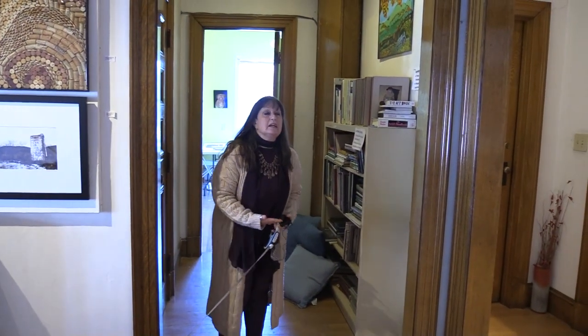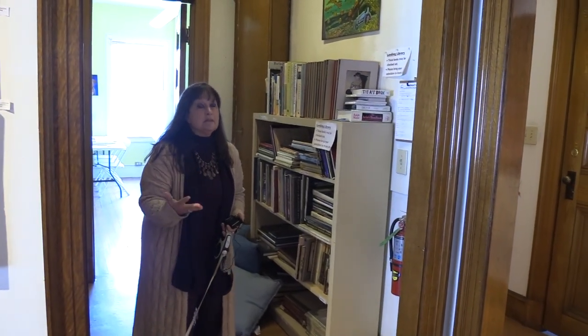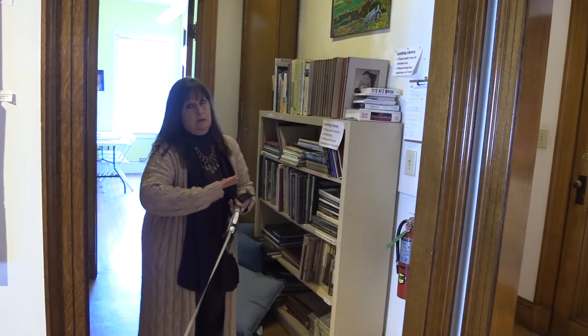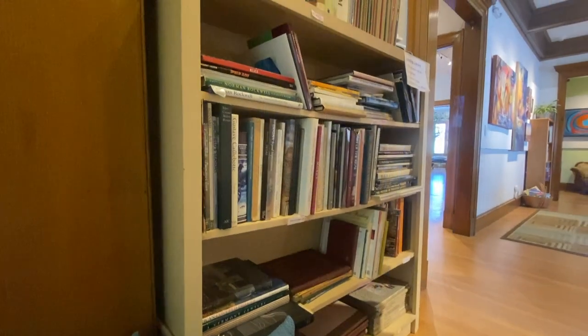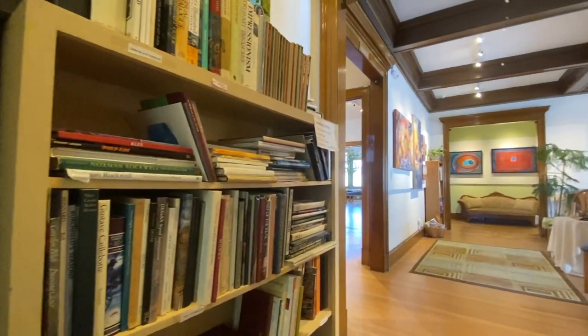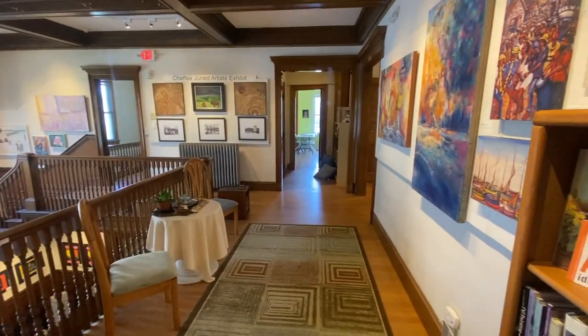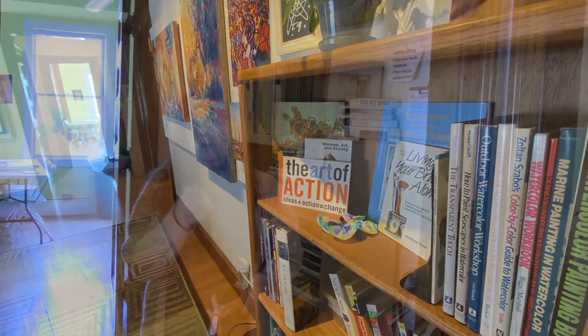This is our lending library, and we hope people come and enjoy this. You can read here or you can take books out. We have different types of books — and it's a complement, of course, to our Rutland library, which has everything. But if you're in here and you're interested in, say, Monet, we have books on artists, books on the Louvre. We also have technique books in the classroom for watercolor or drawing, and children's art books. You just sign them out and bring them back.